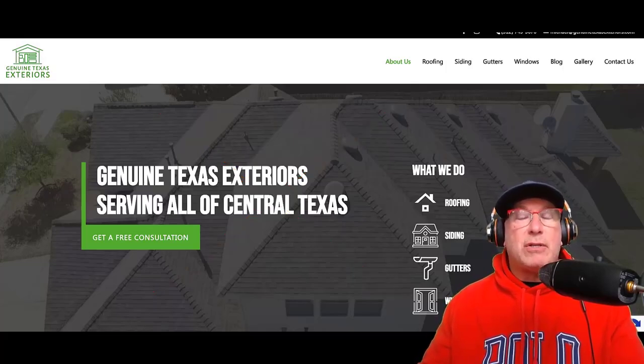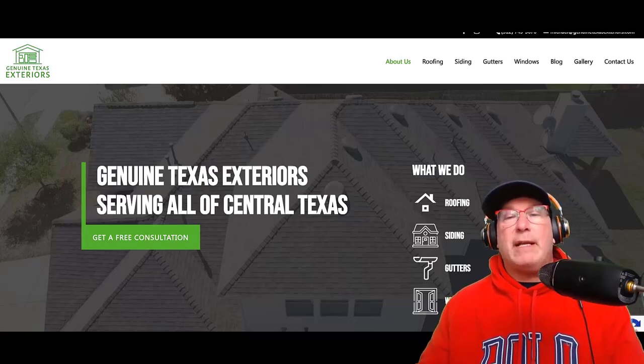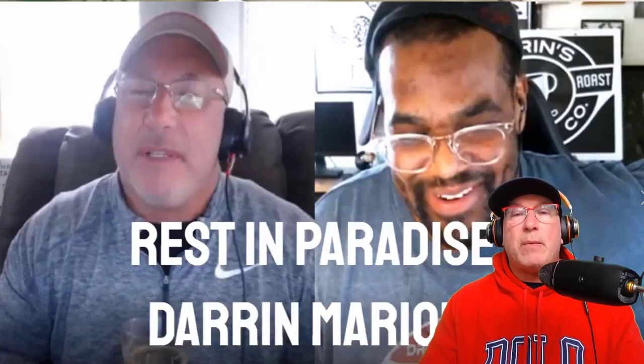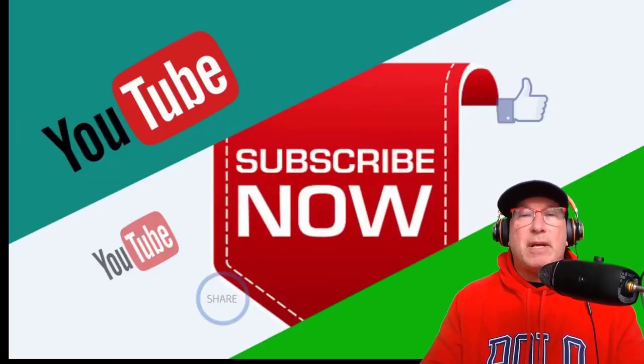I'll put it into ChatGPT and say: 'Please write website content for my business, Central Texas Roofing.' This video goes out to my best friend Darren, who passed away November 21st, 2021. He was my best friend, my SEO guru, and he inspired me to make these videos. I love him and I miss him. Please be good to your family, kiss your wife, kiss your kids, and we'll catch you next time.